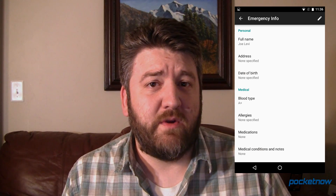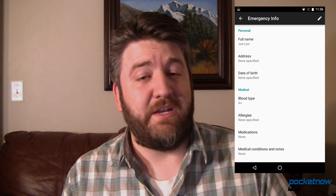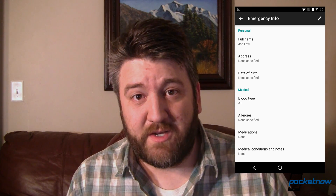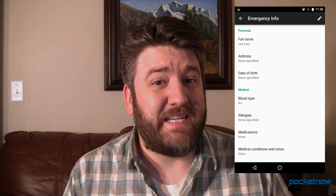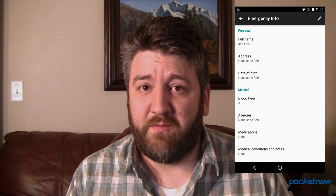The inclusion of the new emergency information screen really is great. Now it's going to take a while for it to get out into common use, so EMTs and first responders aren't necessarily going to know this right out of the bat. But over time, this could potentially be a life-saving feature. It's built into every Android-powered phone — that could be something major.